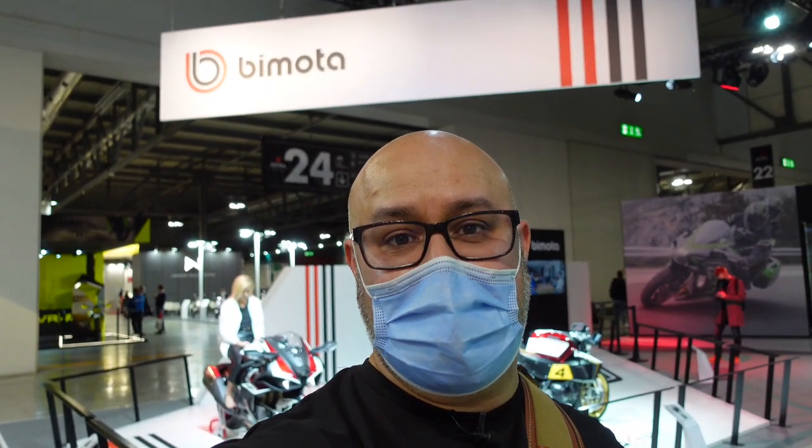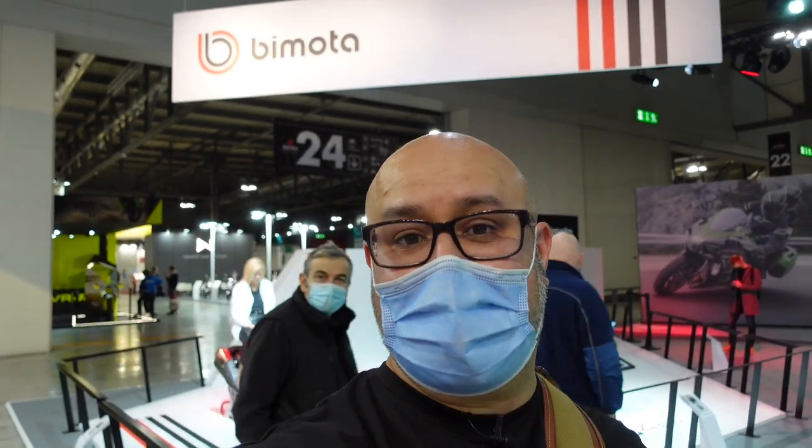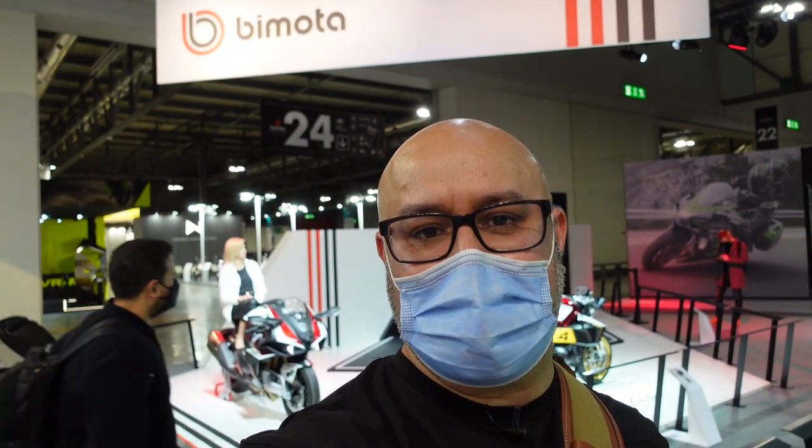For those of you who were fortunate enough to go to EICMA in 2019, you would have seen the HT TESI up close and personal. It was a very unusual looking bike — it certainly divided opinion, but technologically it was incredible. I'm very interested to see what they have here on show. I think they're now owned by Kawasaki, which is why they're using the supercharged power plant from the H2. Very interested to see what Bimota have on show today.